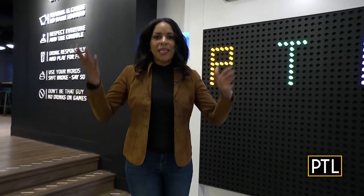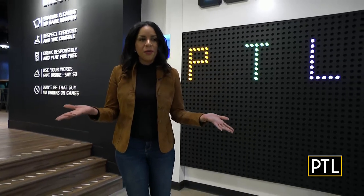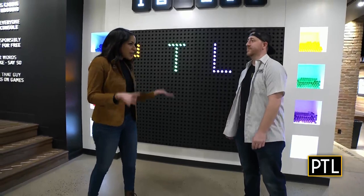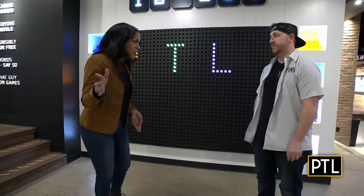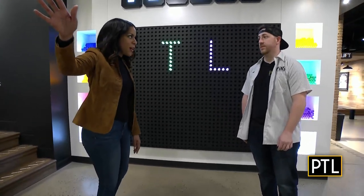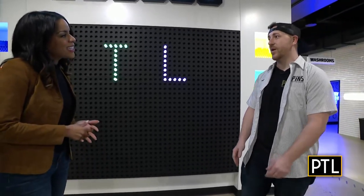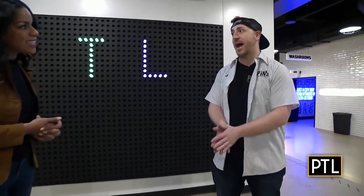It's like old school meets modern, and I can't wait for you all to see it. I'm here with the general manager, Zach Bracken. Zach, tell me about this place. We're Pins Mechanical Company, and we're in the Southside Works, right across the street from the Cheesecake Factory. We can't be happier to be open and operating in the Pittsburgh region.